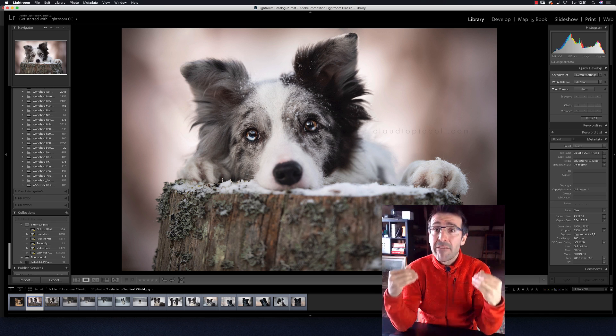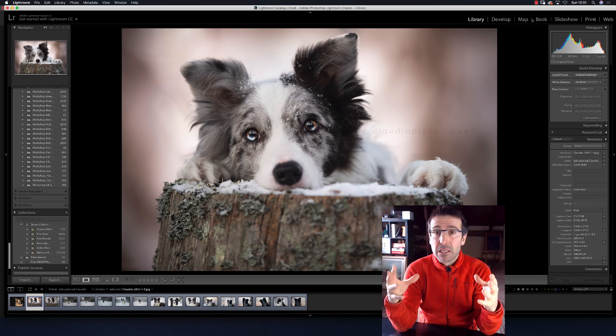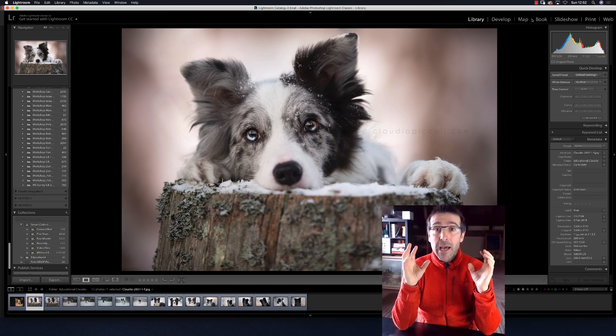I want to share it for free. The message is: stay grounded and share with people, have fun with them — without being arrogant or anything like that. Don't be afraid, share without any problem. First of all, enjoy your job.